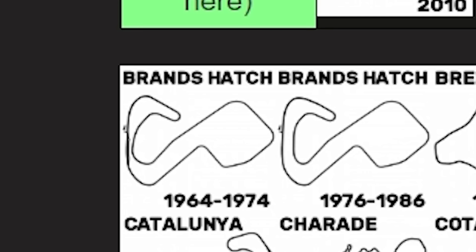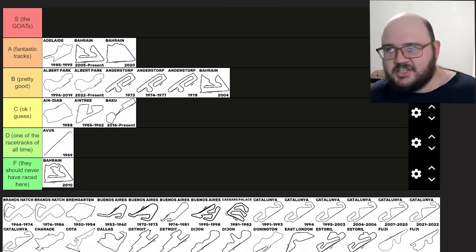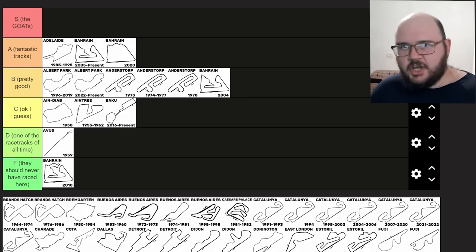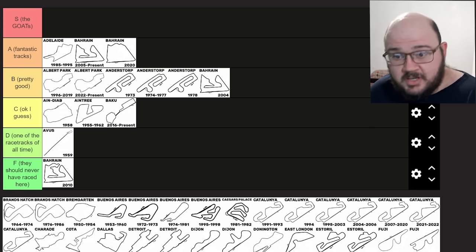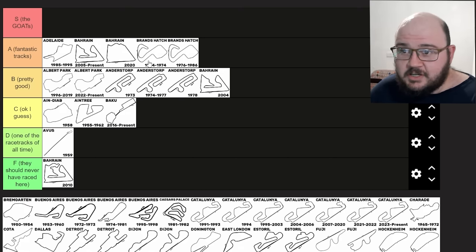Brands Hatch — now we're talking. This track shared the British Grand Prix with Silverstone from the mid-60s to the mid-80s and it's a legendary track for a very good reason. Fantastic layout, flowing, follows the terrain — it has so much going for it, except runoff areas and general safety for Formula One, especially nowadays. Murray Walker himself said why they continue to race at Silverstone when they have a perfectly fantastic track at Brands Hatch is beyond me. I somewhat agree — Brands Hatch goes in A tier, both the 1964–74 and the 1976–86 layouts.